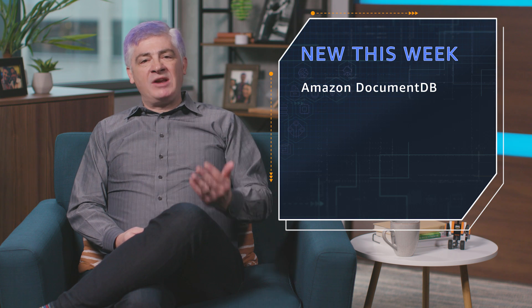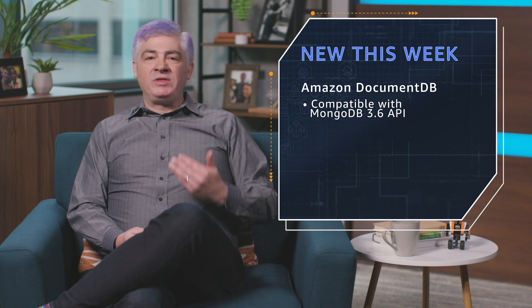First up, brand new Amazon DocumentDB. This is a fully managed document database that's compatible with the MongoDB 3.6 API. You get SSD storage, you get six-way replication — that's two copies across each of three AWS availability zones.